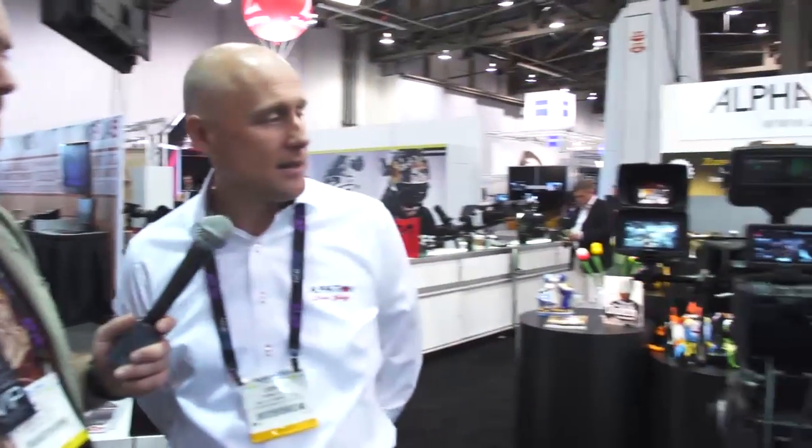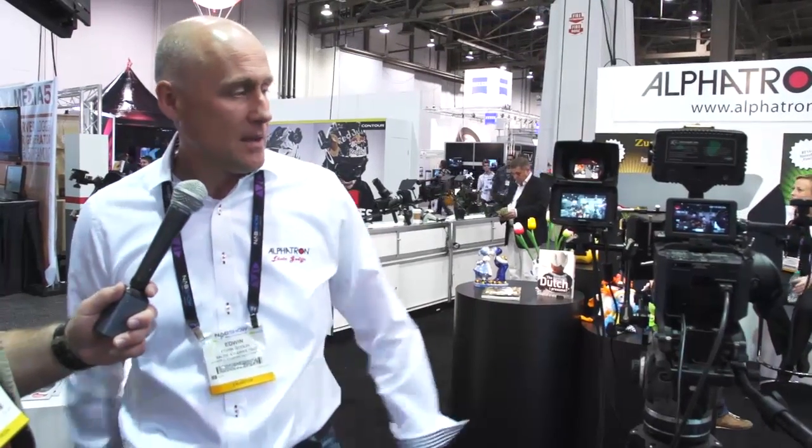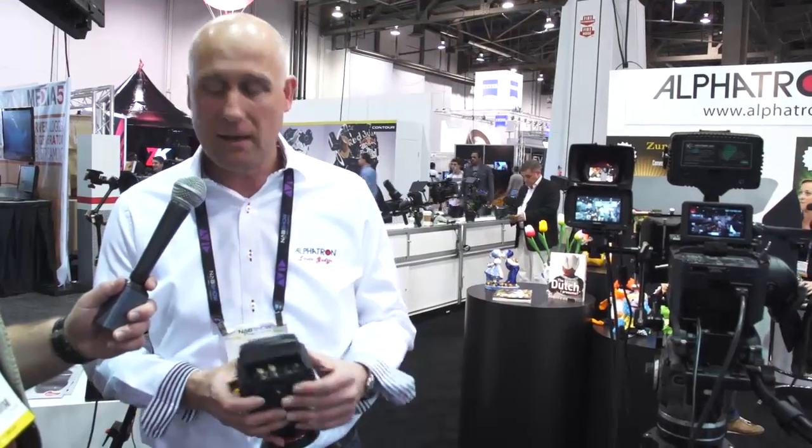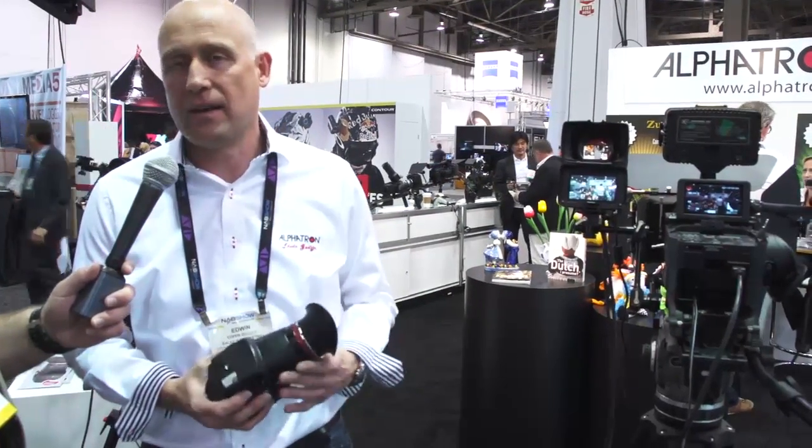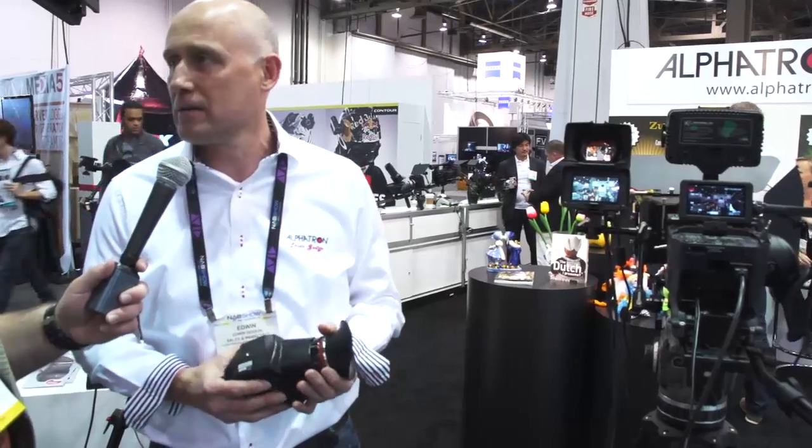We're at Alphatron with Edwin. Now, you guys have an EVF. We've seen a lot of EVFs out there, but there are some unique features on this one that make it not only a great tool but a great affordable tool for filmmakers. We have the Retina iPhone display in it — it's 960 by 640 resolution. We have HDMI in and out, SDI in and out, and loop through, which makes it one of the highest-spec EVFs on the market.